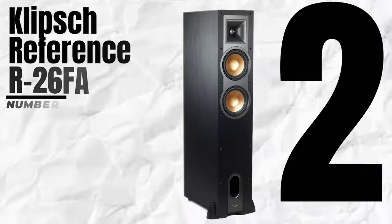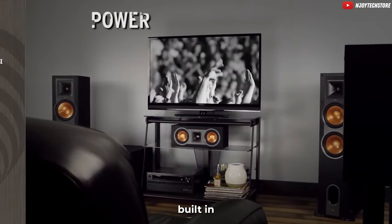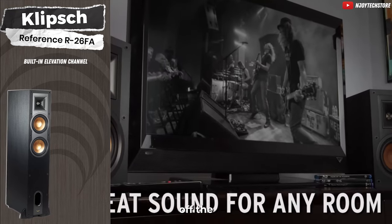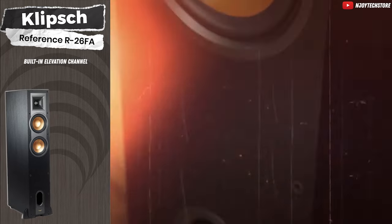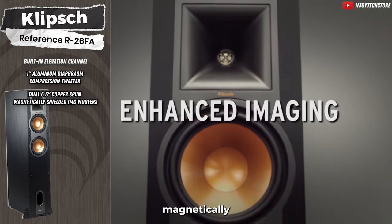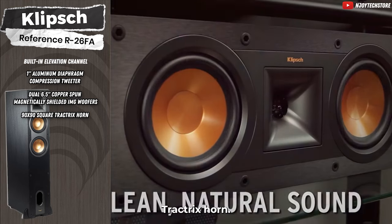Next in line is the Klipsch Reference R26FA. This speaker takes audio to new heights with its built-in elevation channel for Dolby Atmos. Not only does it deliver stereo sound, but it also reflects sound off the ceiling, providing an immersive overhead Dolby Atmos experience. Featuring a 1-inch aluminum diaphragm compression tweeter, dual 6.5-inch copper-spun magnetically-shielded IMG woofers, and a 90x90 square Tractrix horn.